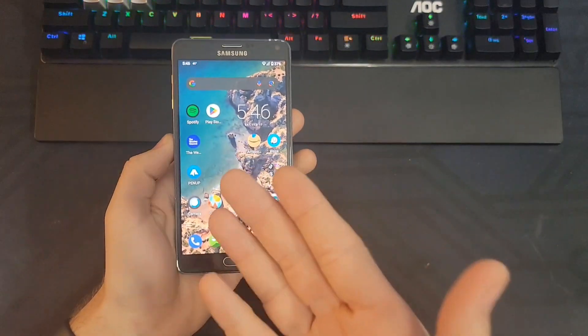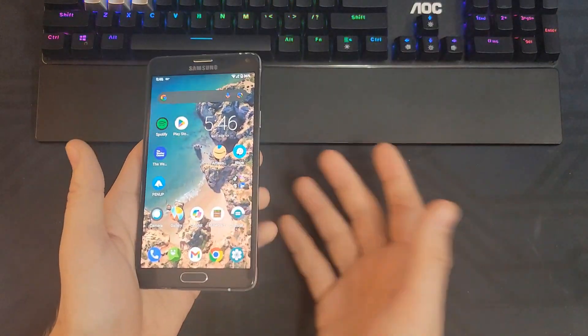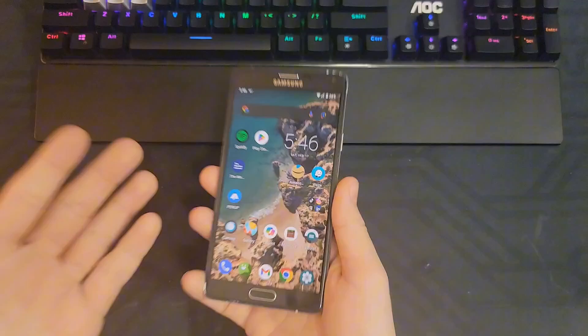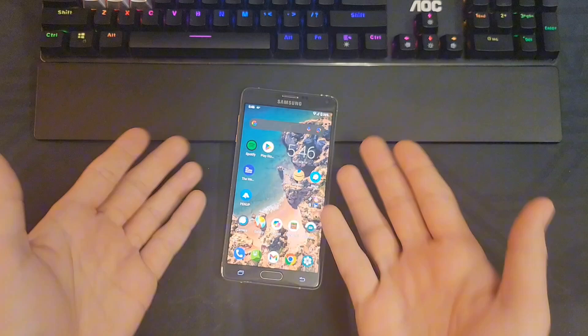For context, the last officially supported Android version for this phone was Android 6.1.0, and when I was using it a few days ago, it ran like a 72-day-old potato — if you don't know what that means, it was unbearably slow. Like, it was basically unusable.